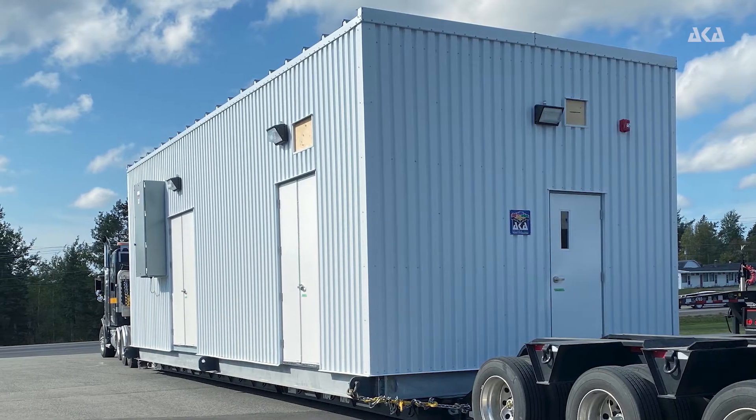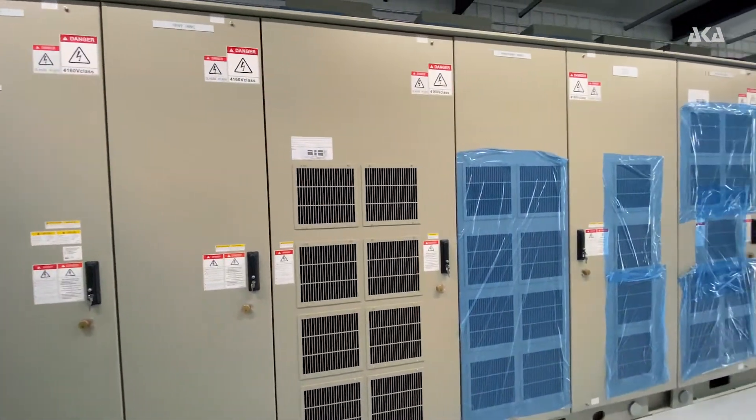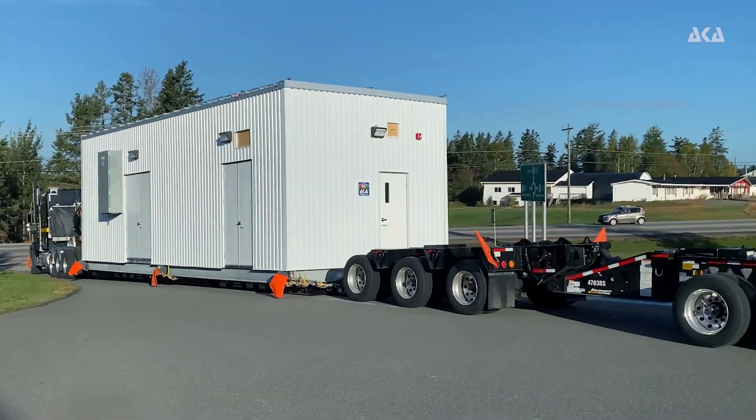This particular e-house shown here has a medium voltage drive that will power a large turbine at the site's final location. Contact AKA today to talk about your specific electrical system integration needs.